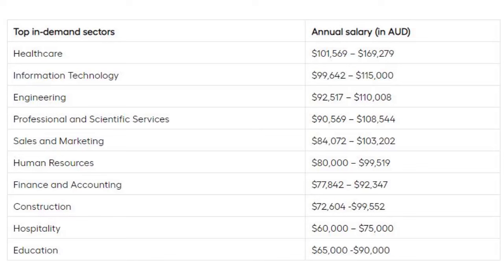Now let's talk about the best job opportunities in Australia. Healthcare offers an annual salary of $101,569 to $169,279. Information Technology offers $99,642 to $115,000 per year. Engineering offers $92,517 to $110,008 annually. Professional and scientific services offer $90,569 to $108,544 per year. Sales and marketing offer an annual salary of $84,072 to $103,202.